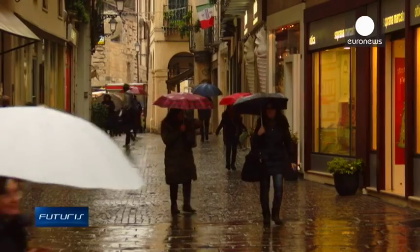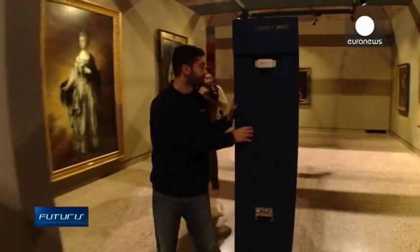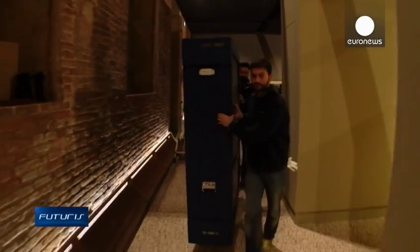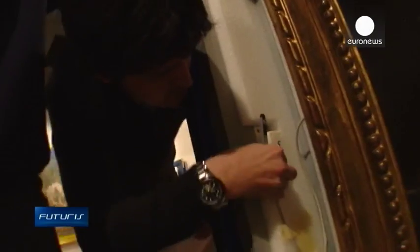After six hours on the road, Narcissus arrives at the famous Basilica Palladiana in Vicenza. The recording will now show whether the transit was smooth. That data can reduce the costs of insurance, making art exchange more affordable.